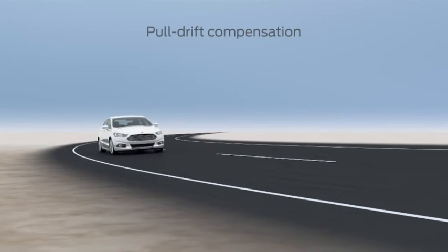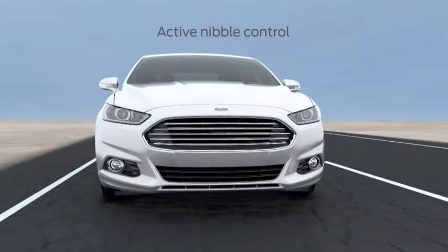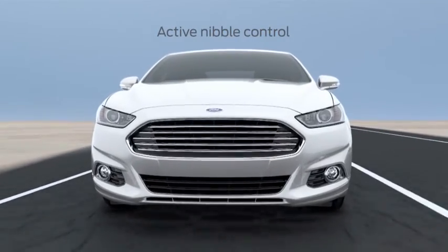Pull drift constantly adjusts to things on the road that can cause your car to pull to the left or right. And active nibble control — funny name, right — can help reduce tire vibrations.